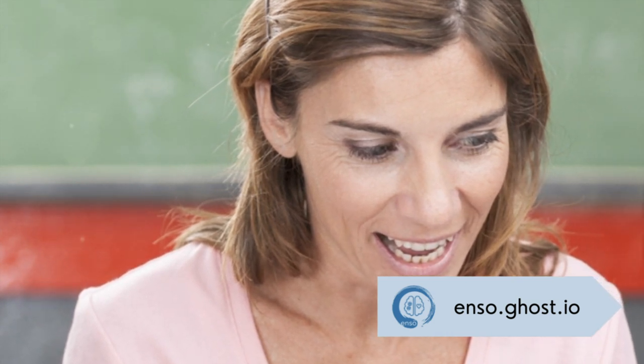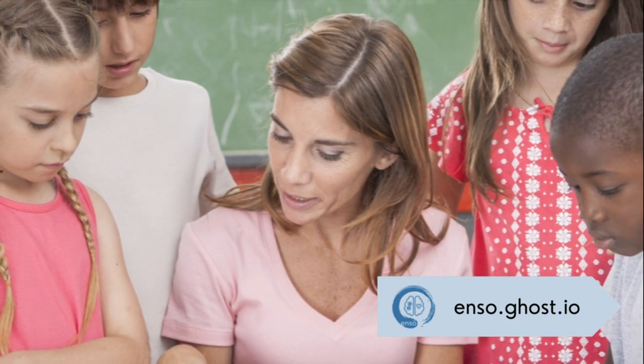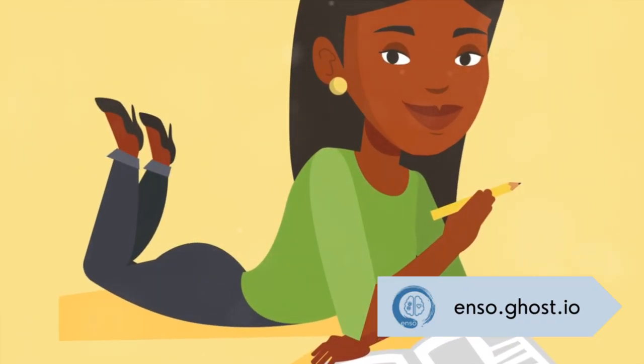The main problem with sub-vocalization is that it constricts us to our speaking speed, not our reading speed. Therefore, it essentially becomes a barrier, limiting our capacity to read quickly. This can be problematic in situations where speed reading is necessary, such as time-limited exams, or when we're faced with vast amounts of information.